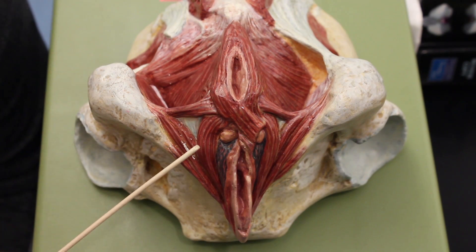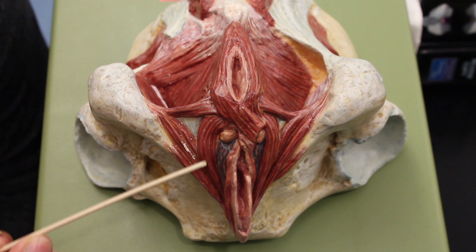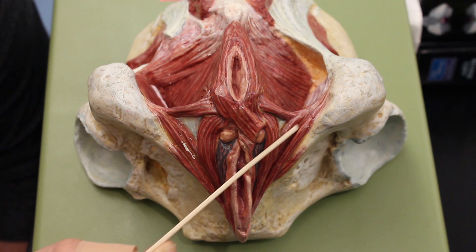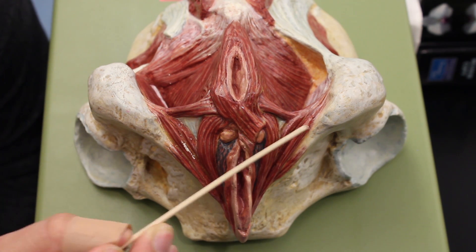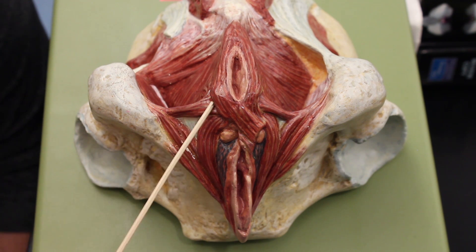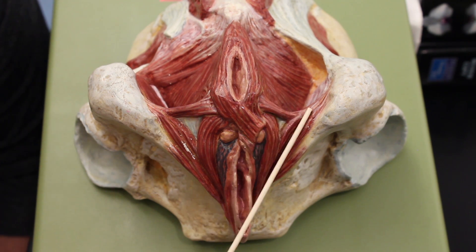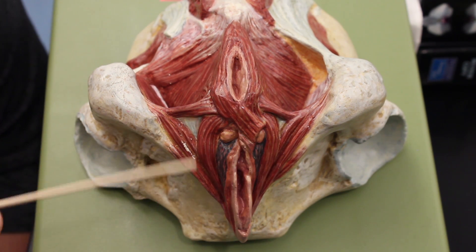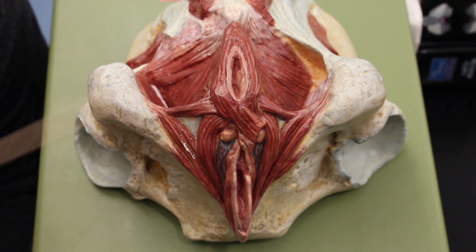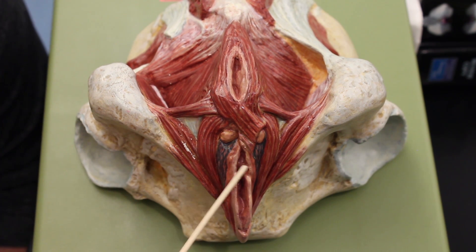Now we're going to take a look at the female pelvis. This is the bulbospongiosus on each side. This muscle coming down is the ischiocavernosus, and this is also the ischiocavernosus. Then this is the superficial transverse perineus, and you can also see the superficial transverse perineus on the other side. Again, all of these help to maintain the erection of the clitoris and the penis.